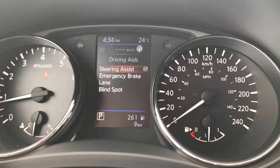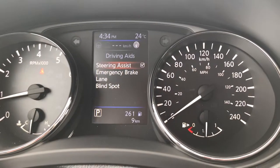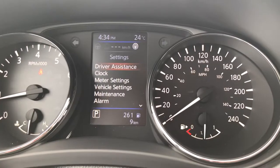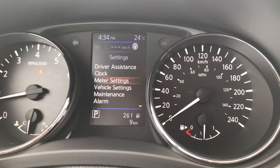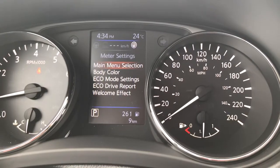Going back to the driving aids menu — you can access this menu multiple ways — you'll find steering assist, emergency braking, lane departure warning, and blind spot monitoring. You can go in and configure all of those settings.